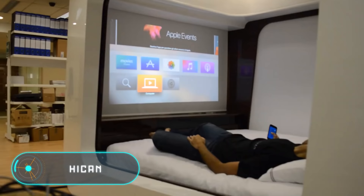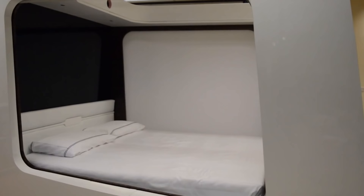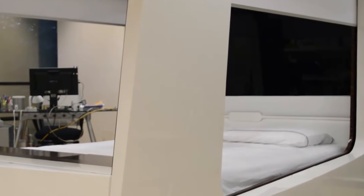Hi Can. According to the developers, this bed performs three important functions. The first is that it makes you feel good. The key to healthy, full sleep is relaxation. Hi Can makes you feel safe thanks to the blinds on all sides. You can also turn on dimmed light, relaxing music, and even add a pleasant soothing scent.